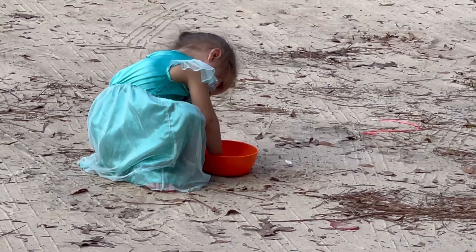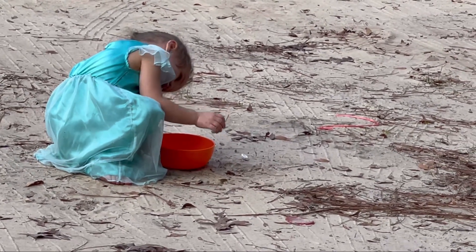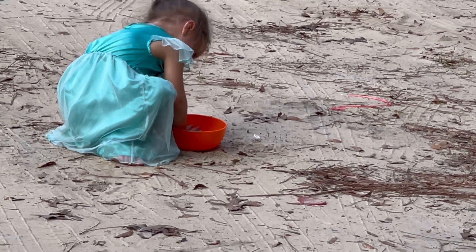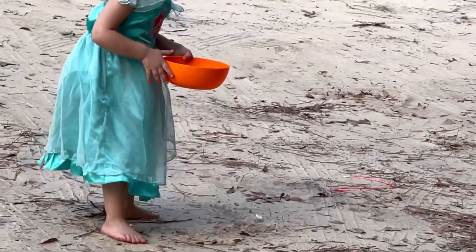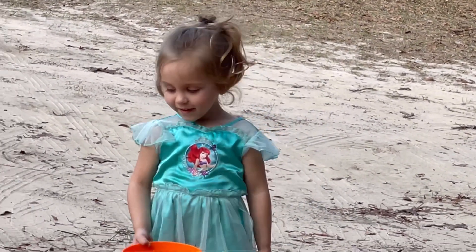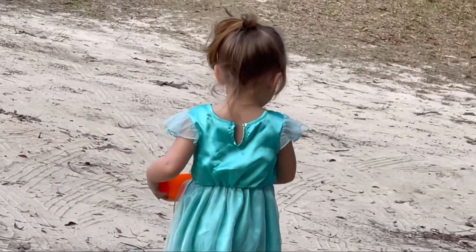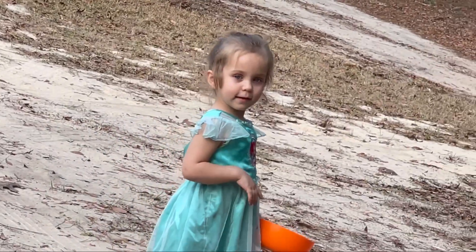Nevaeh, what are you doing? I'm doing it. Do what? I'm doing it. You playing in the dirt? Yeah. I thought you were a princess. I am. So you're a princess that likes to play in the dirt? Yeah. Do princesses play in the dirt? Yeah. I didn't know that. They like dirt? Yeah.